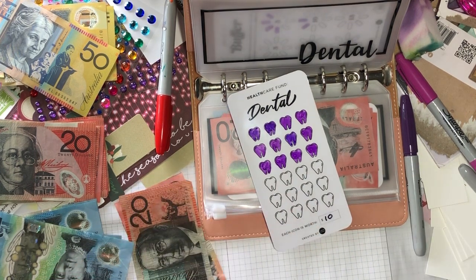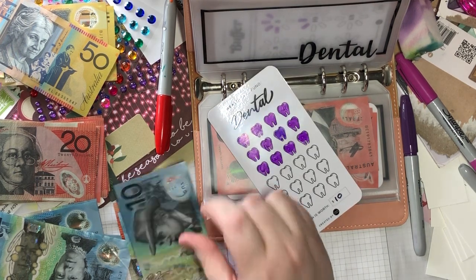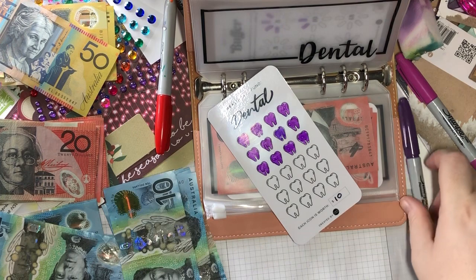20, 40, 50, 60, 70, 80, 90, 10, 19, 20, 30. Okay, so I missed one. Let's cover this one.